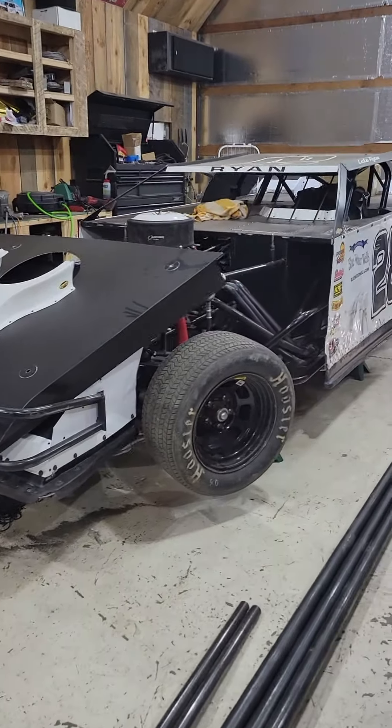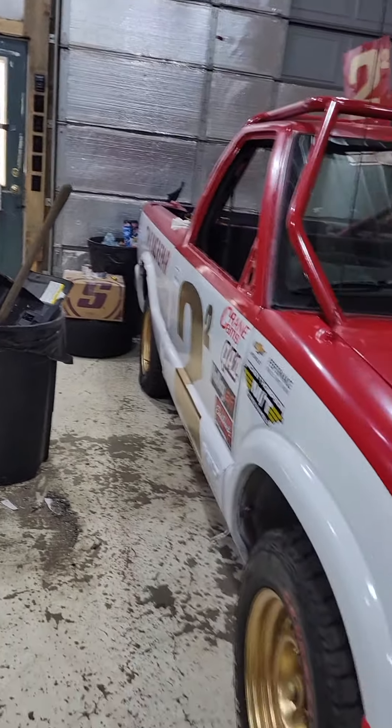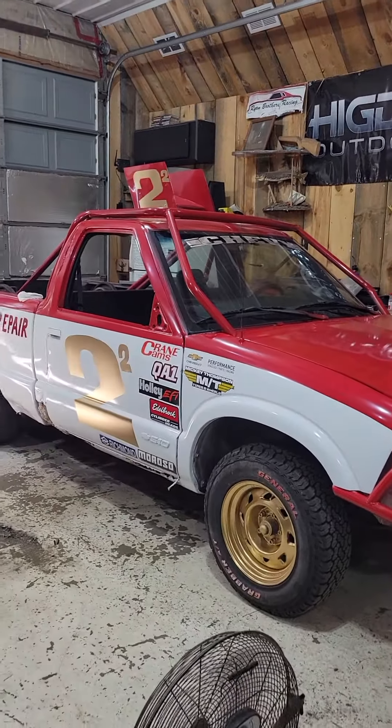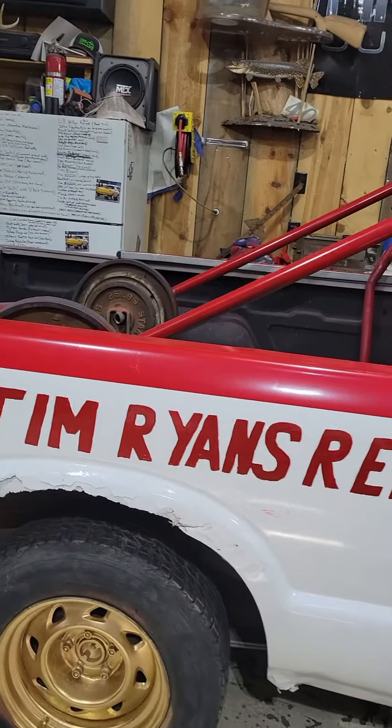Number 28 looks like it's ready to go for the weekend. On this side, new truck to the family — that's Tim's truck. Baja on this Saturday. Doing some custom paint.